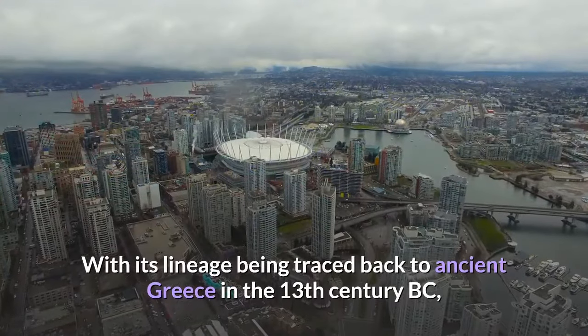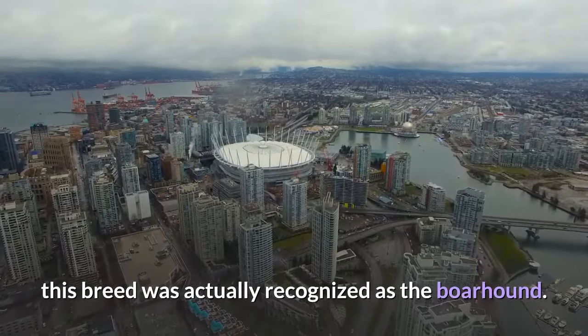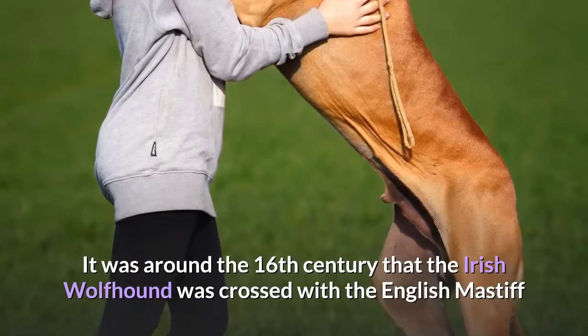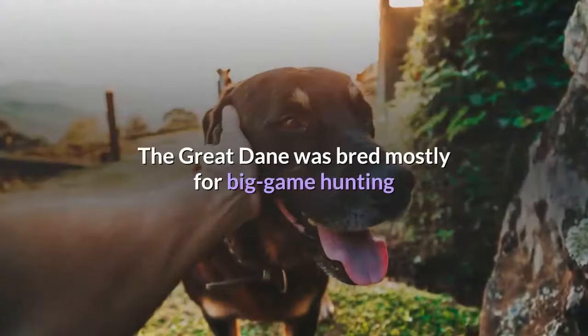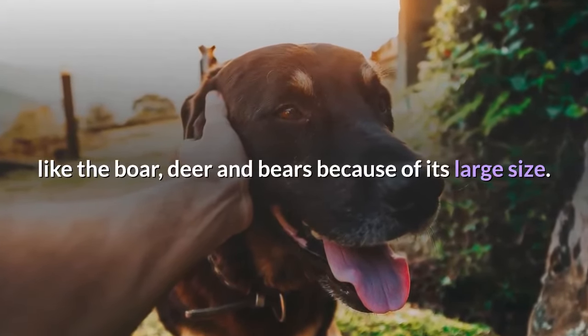With its lineage being traced back to ancient Greece in the 13th century BC, this breed was actually recognized as the Boarhound. It was around the 16th century that the Irish Wolfhound was crossed with the English Mastiff, which resulted in the Great Dane. The Great Dane was bred mostly for big game hunting like the boar, deer, and bears because of its large size.